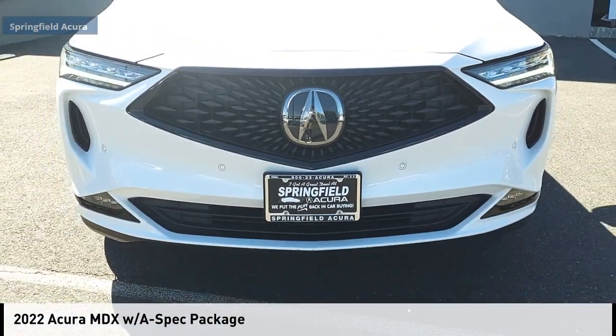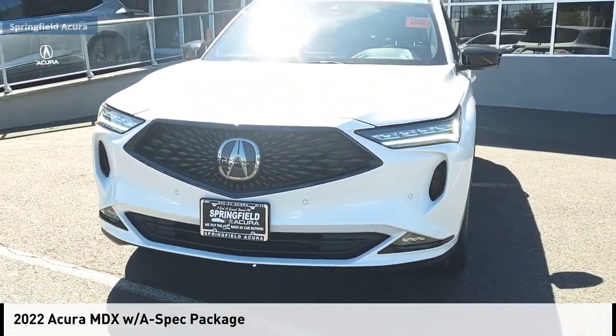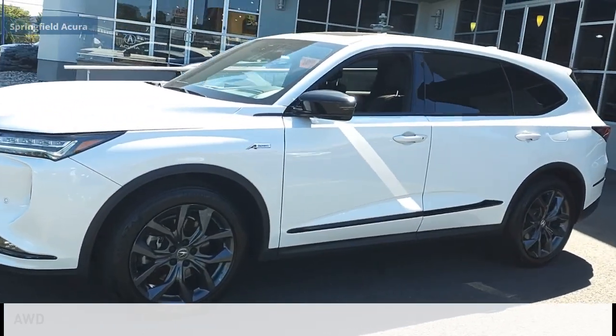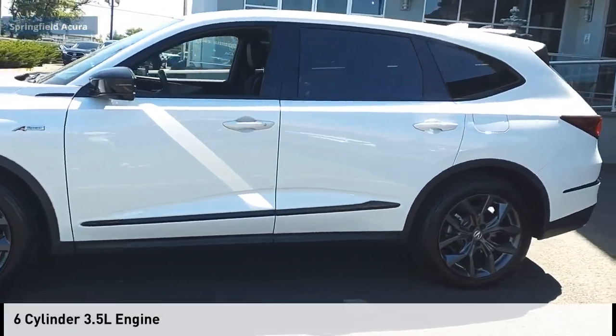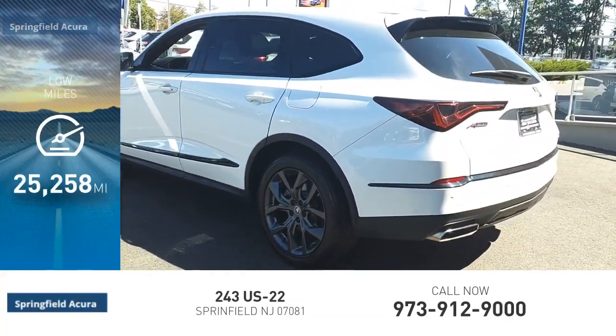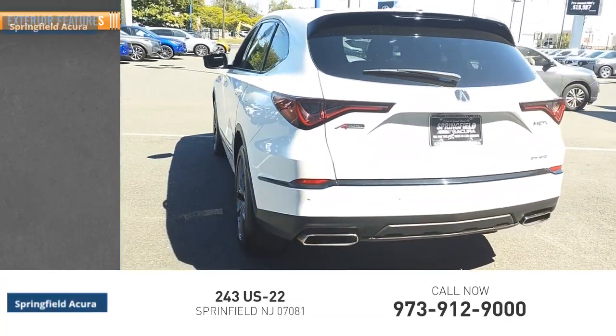Stop by and take a look at the 2022 MDX. This vehicle is powered by an all-wheel drive six-cylinder 3.5-liter engine. This vehicle has less than 30,000 miles. Here are some of this vehicle's great options.